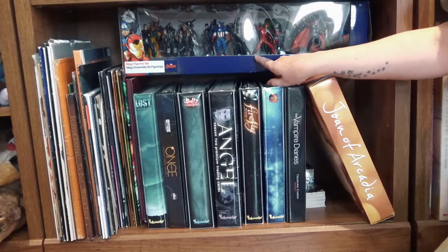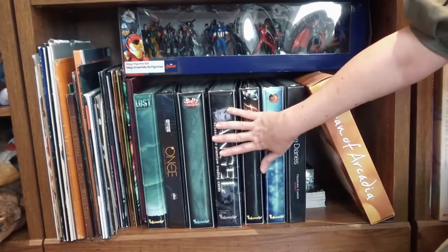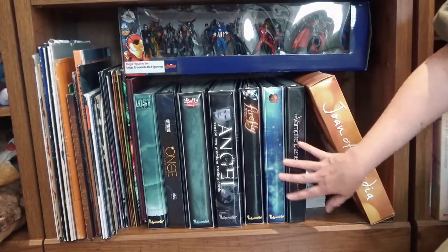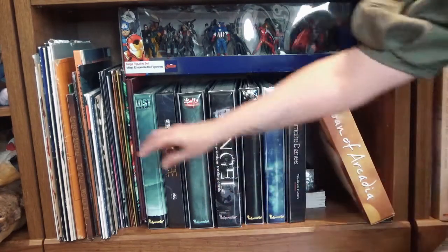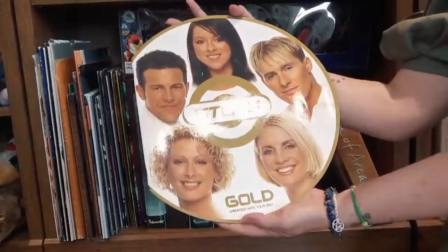Here we have this amazing set of figures from the Marvel Universe that my best friend Hannah got me. We have trading cards from Once Upon a Time, Lost, Buffy the Vampire Slayer, Angel, Firefly and Vampire Diaries. These are souvenirs from concerts — here we have Steps from the Gold Tour.